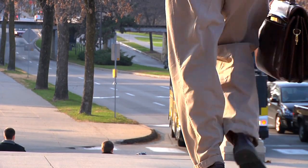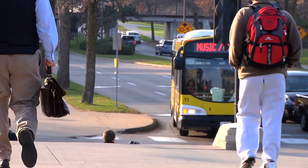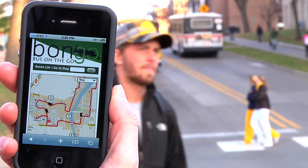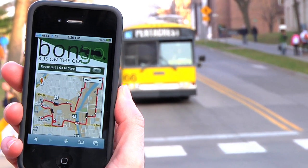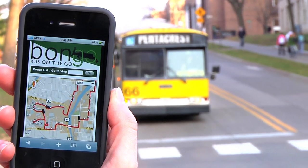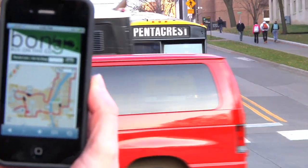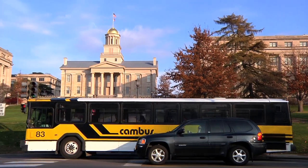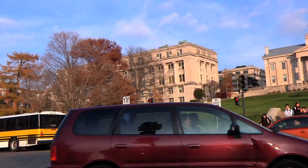Riders can check bus locations and expected arrival times in several ways. They can use a handheld smart device, such as an iPhone or Blackberry, or a computer to visit www.ebongo.org. Additionally, users with a camera phone equipped with the correct reader app can scan the image of the QR code on a bus stop sign to load up the bus stop web page on the phone's browser.